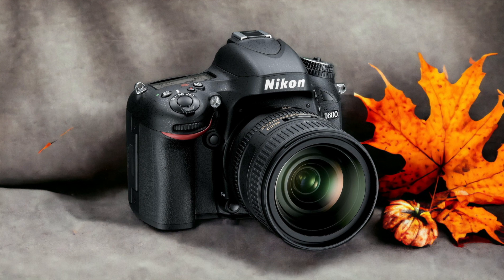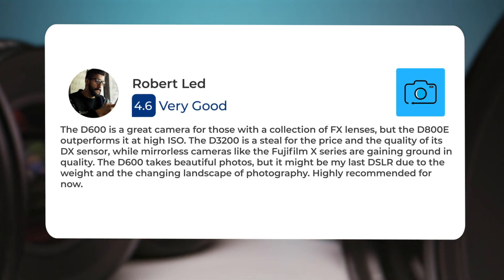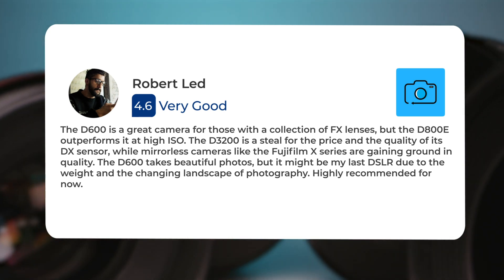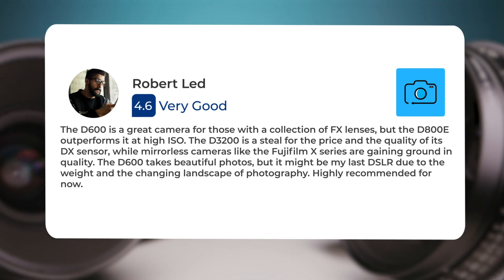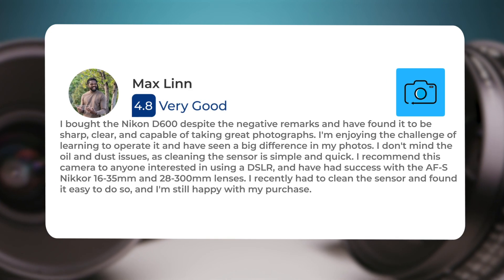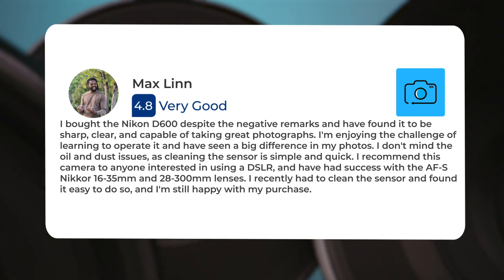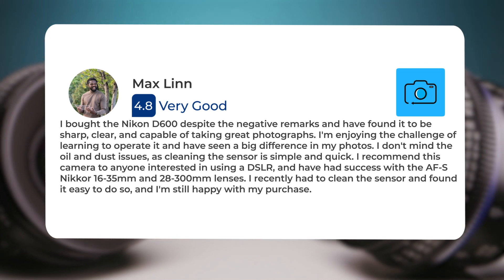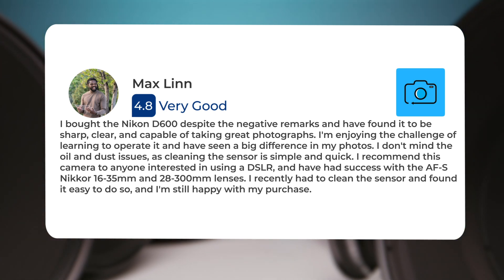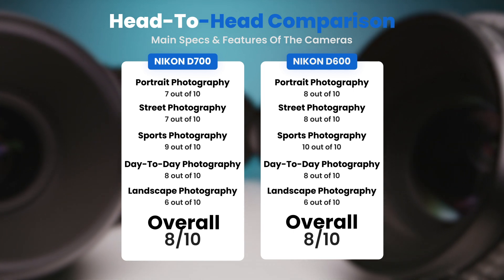Here's what people have to say about the Nikon D600. The D600 is a great camera for those with a collection of FX lenses, but the D800E outperforms it at high ISO. The D3200 is a steal for the price, and mirrorless cameras like the Fujifilm X series are gaining ground in quality. Another user bought the Nikon D600 despite negative remarks and found it to be sharp, clear, and capable of taking great photographs. They don't mind the oil and dust issues as cleaning the sensor is simple and quick, and recommend it to anyone interested in using a DSLR. They've had success with the AF-S Nikkor 16-35mm and 28-300mm lenses, recently cleaned the sensor easily, and are still happy with their purchase.